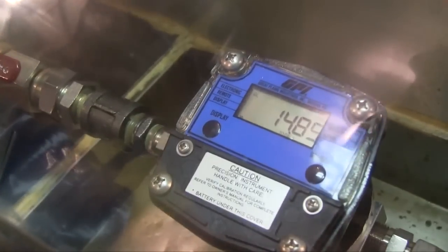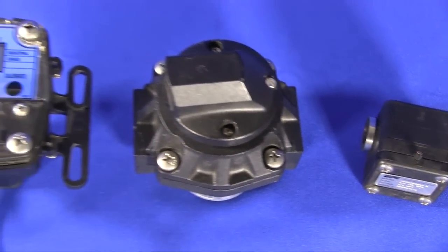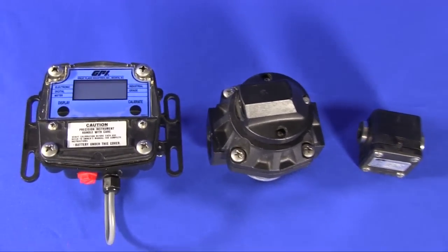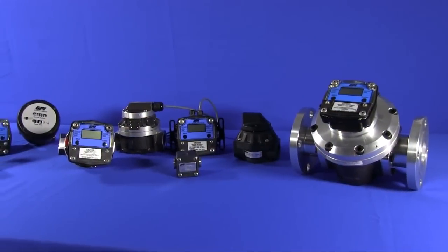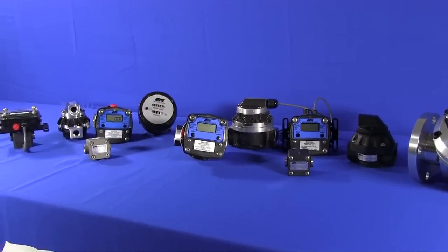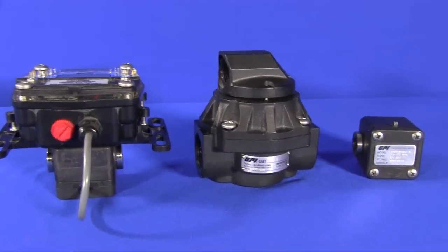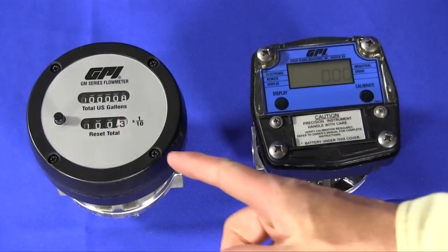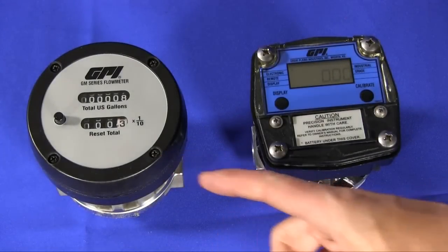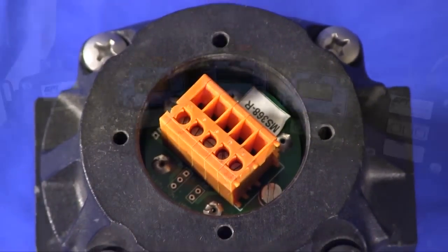Direct volumetric measurement provides accurate measurement and repeatability which is little affected by changing viscosity or pulsating flow. This characteristic makes the meter ideal for batching, blending, and injection of high viscous fluids that exhibit changing viscosity and changing temperature, including oils, additives, and fuels. The GM meter family has models offering both mechanical and electronic registration as well as hall effect and reed switch pulse outputs.